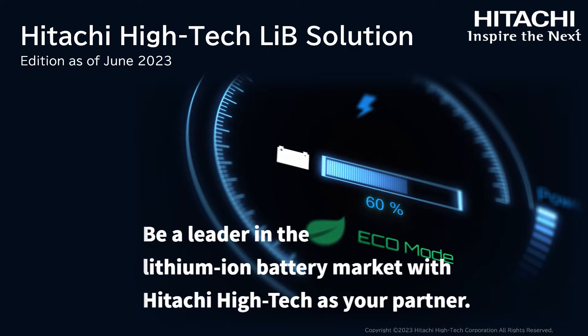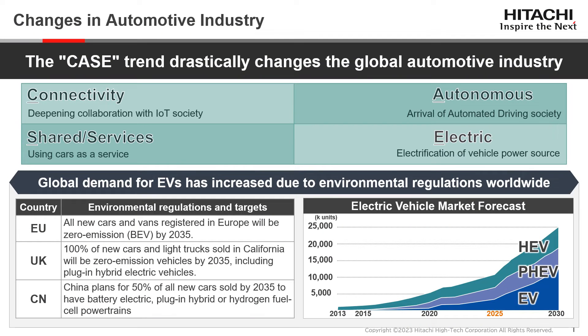Hitachi Hitek is a unique state-of-the-art technology company that can provide cutting-edge solutions for lithium-ion batteries, from equipment to components in all aspects of the value chain, from R&D to manufacturing and quality control. In this presentation, we will share about Hitachi Hitek's lithium-ion battery solutions to cater to your inspection needs in the lithium-ion battery market.